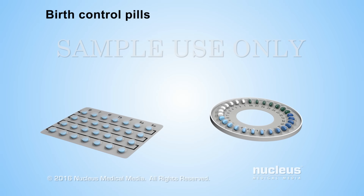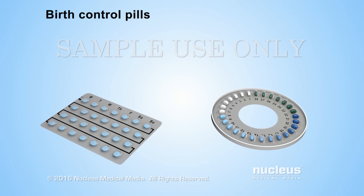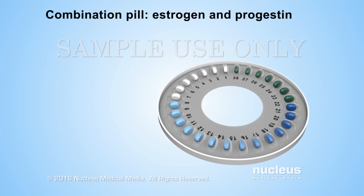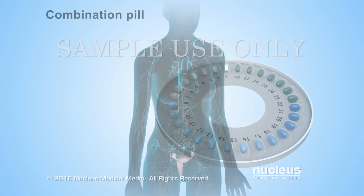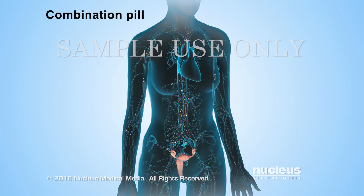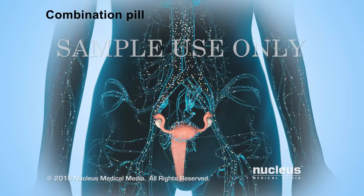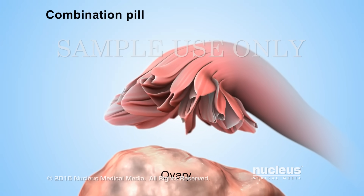Birth control pills are medications that a woman takes every day to prevent pregnancy. The most common and effective type is a combination pill, which contains both estrogen and progestin — a man-made hormone similar to progesterone. The estrogen and progestin from the pill maintain constant levels of these hormones in the body, preventing the release of hormones that cause ovulation. Without ovulation, there is no egg available for fertilization, so a woman can't get pregnant.